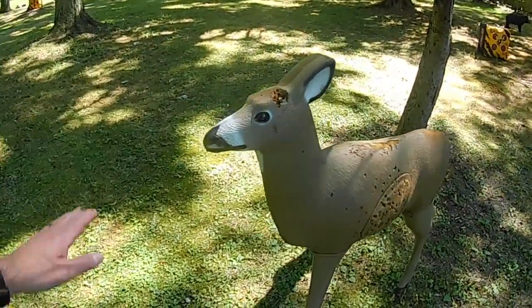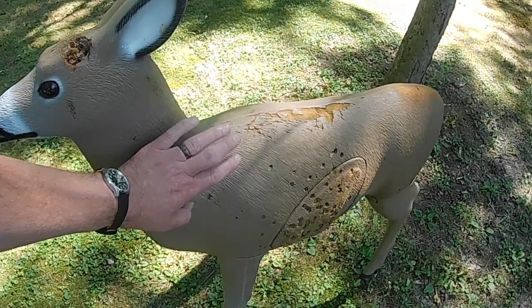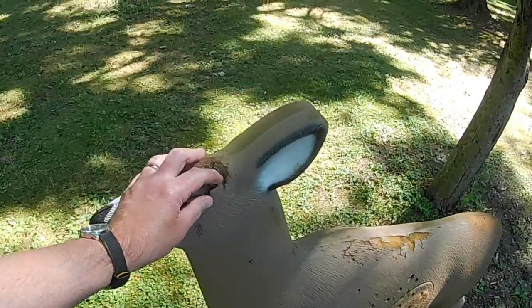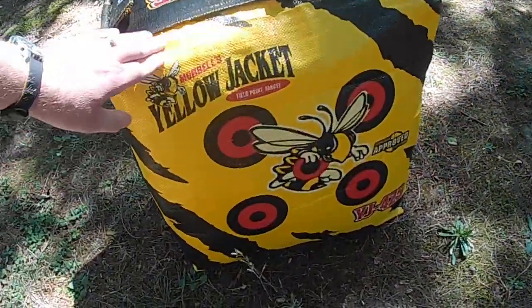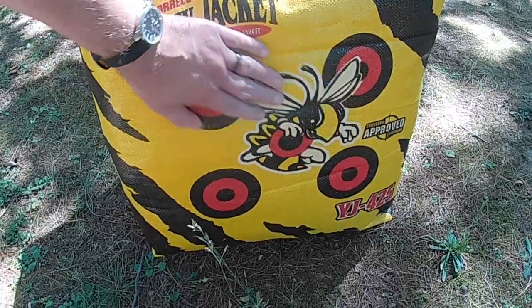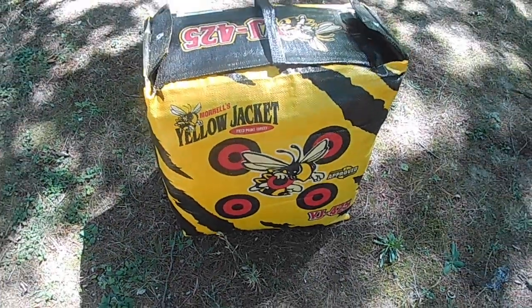Those bags were about 35 to 36 dollars a piece with free shipping — I don't know how they do that. Still got my 3D target out here; somebody's still stealing my antlers if you remember from my last video. That 3D target is at about 35 yards. Something a little different — we go out to 40 yards, and here's the second of the new Yellow Jacket bags. Haven't shot it yet, but it's got good reviews so it shouldn't be a problem.